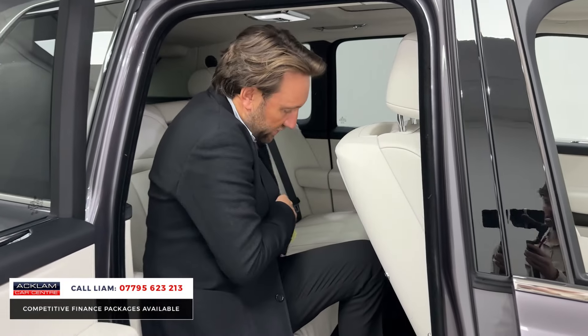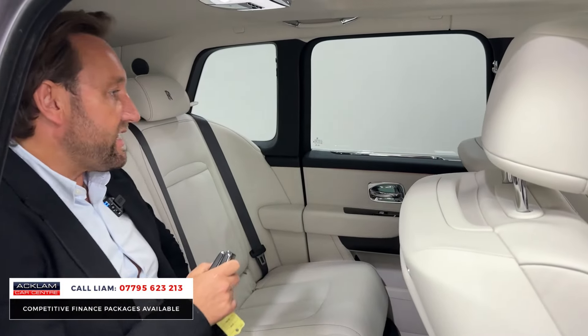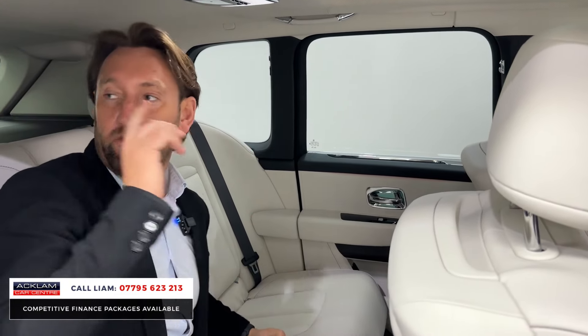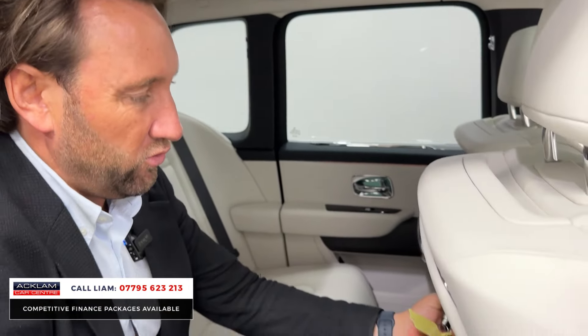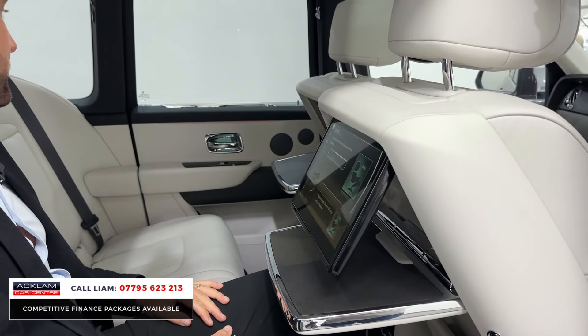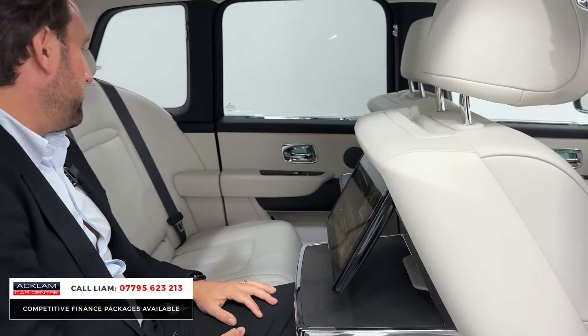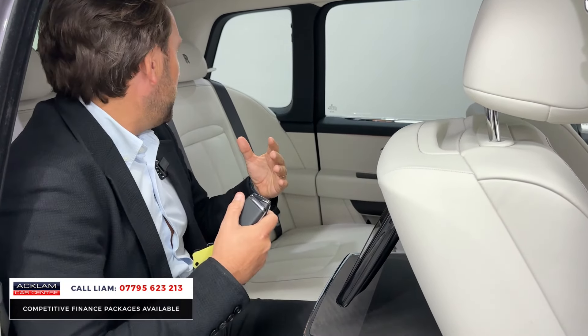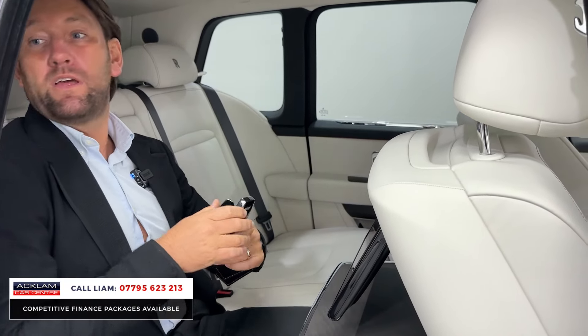I must touch on the condition of this car — 2,750 miles. Beautiful extended leather. You've got the Rolls-Royce monograms on the backs of the seats. Full extended leather roof lining. It's just a stunning car. You've got picnic tables and your rear theatre there in the back, which is part of that Cullinan package. Seats in the back are heated — it's just a lovely place to be in the back.